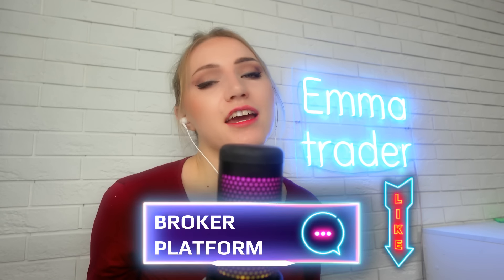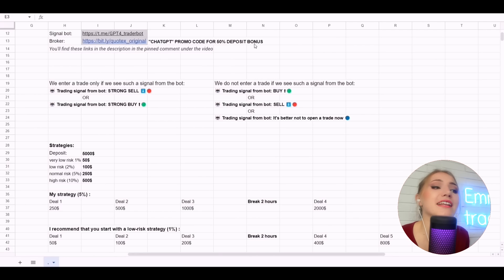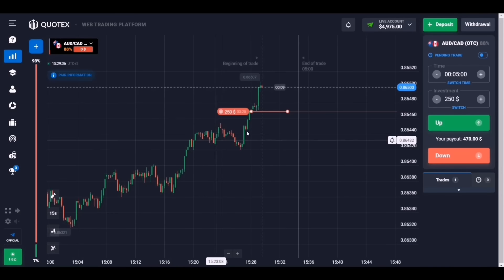For your earnings you need just two things: the ChatGPT4 bot — link in the description — and the broker — link also in the description or at the bot registration window. Be careful and beware of scammers; official websites can be forged and your money can easily be lost. Use only the links from my video description or from the bot. There is also a promo code 'ChatGPT' that gives a 50% bonus to your deposit balance.